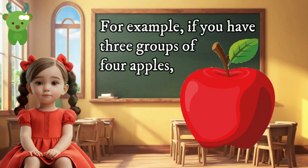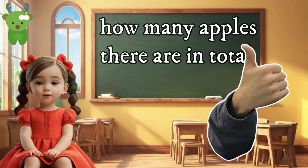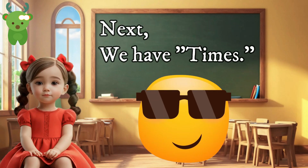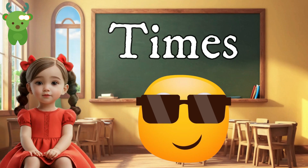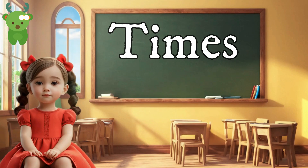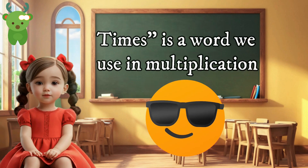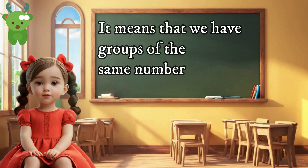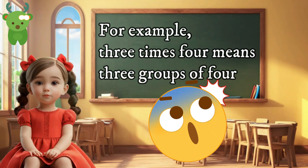For example, if you have three groups of four apples, you can multiply three by four to find out how many apples there are in total. Next, we have 'times.' Times is a word we use in multiplication. It means that we have groups of the same number. For example, three times four means three groups of four.